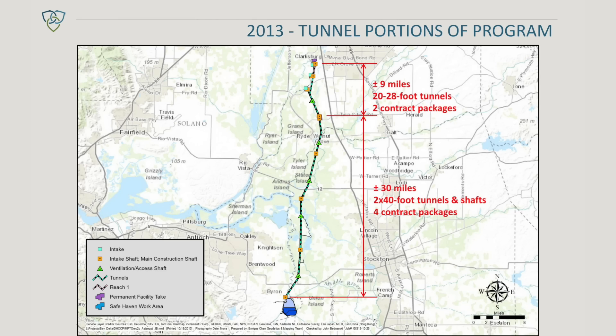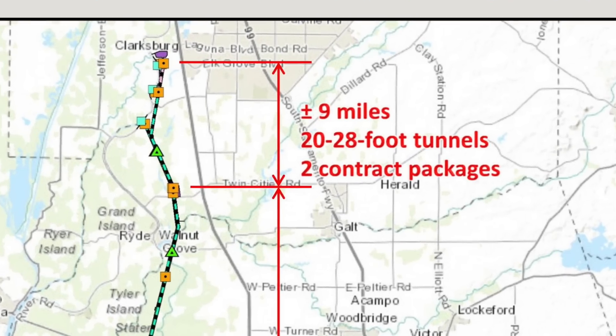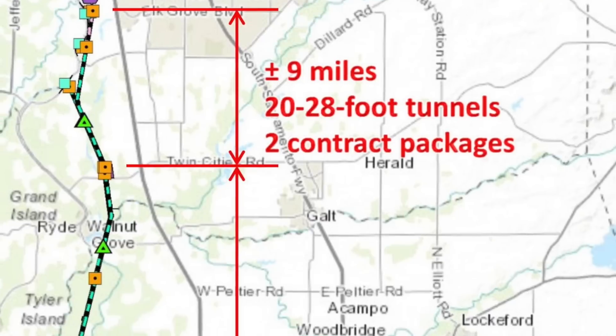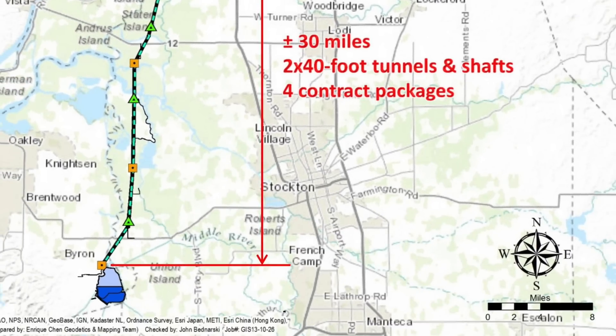The tunneling portions of the project involve a series of tunnels at the north part of the project — we call them the north tunnels. These are the smaller diameter tunnels ranging anywhere from 20 to 28 feet. And then in the southern portion of the project, which we refer to as the main tunnels, those will be the 40-foot inside diameter tunnels which will be the main conveyance.